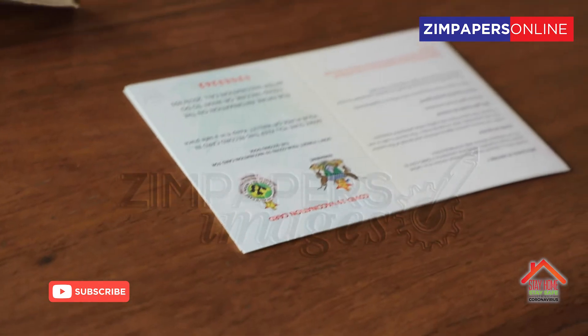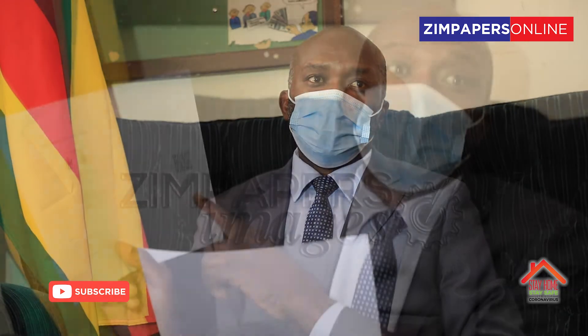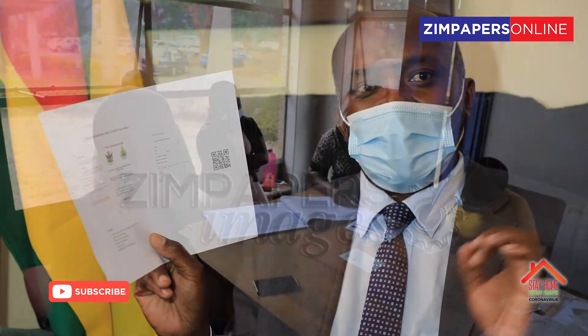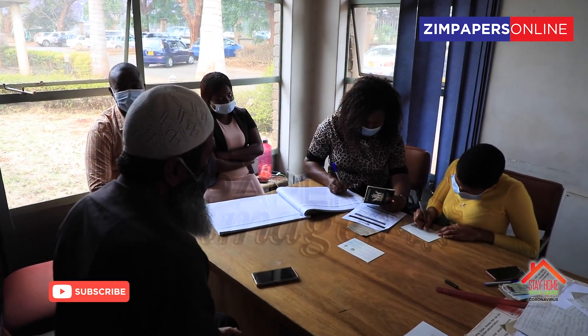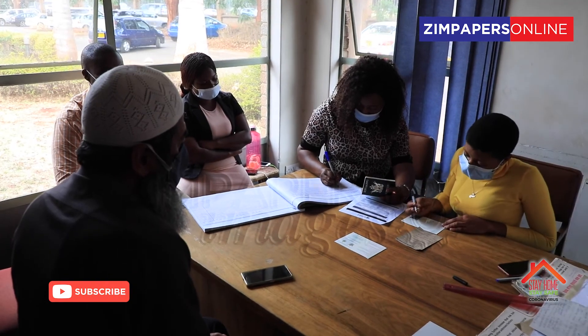The important thing about the QR code on the card is that for those who have already received their cards, when you scan the code it will say 'QR code not found.' What is needed is that when you want to travel, you come to the ministry, we upload and activate your card onto our platform, which is available worldwide for verification. Once we upload it, wherever you go in the world you get a verification message which serves as your validation.